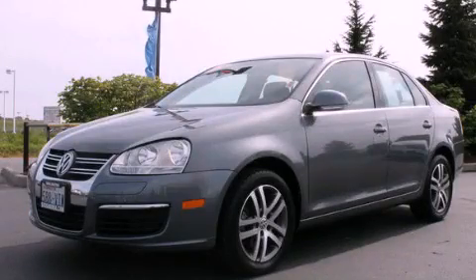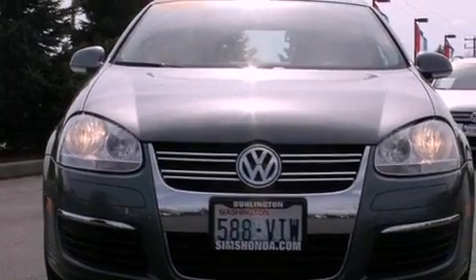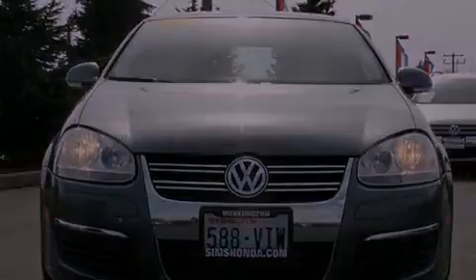This is a 2006 Volkswagen Jetta. It features a 2.5-liter, five-cylinder engine and an automatic transmission.